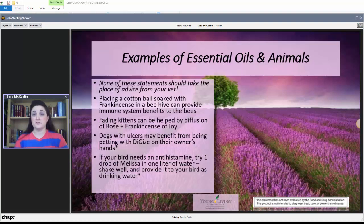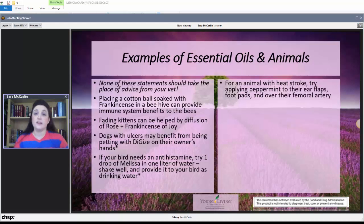This one I thought was interesting too. If your bird needs an antihistamine, try one drop of Melissa essential oil in one liter of water, shake well, and provide it to your bird as drinking water — that apparently has some antihistamine benefits for birds. If you've got an animal with heat stroke, you can try applying peppermint to their ear flaps, foot pads, and over their femoral artery to help them cool down while getting medical treatment.